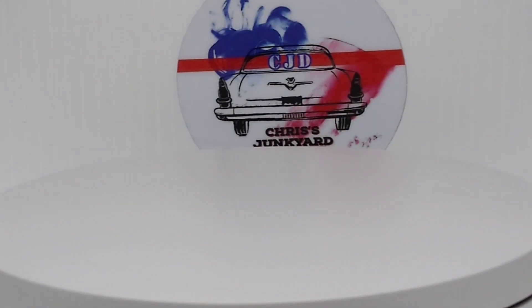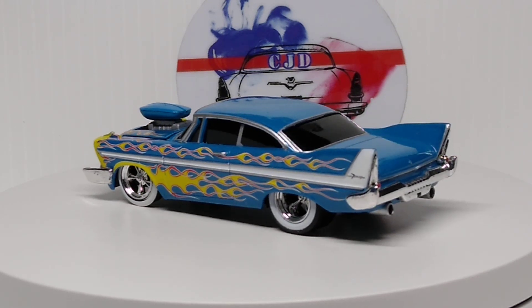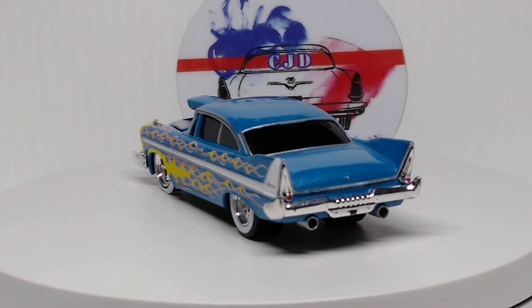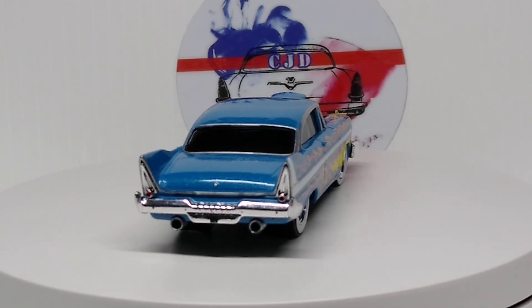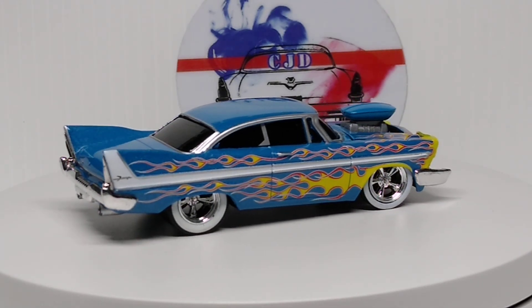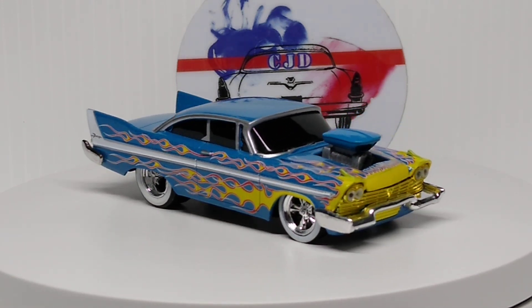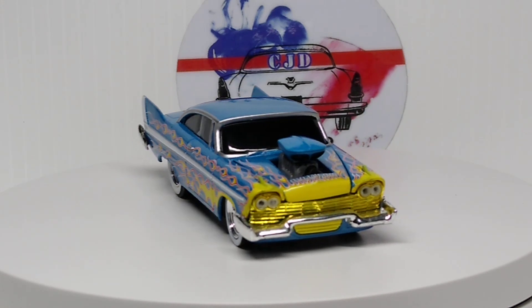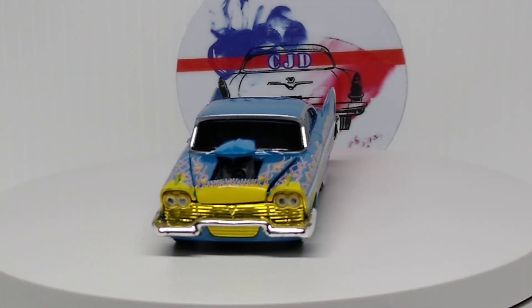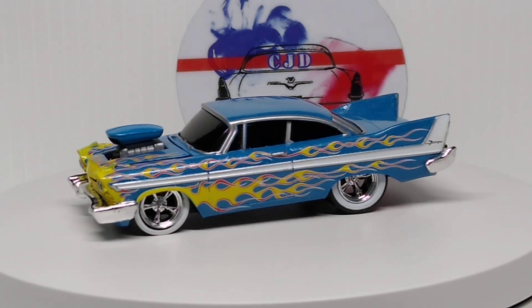Next up again from M2 Machines is the Ground Pounders 58 Plymouth Fury, which is pretty sweet. Love the color on this one — the flames all over, the white wall on the wheels looks awesome. I don't get too many of the Ground Pounders, I don't care for them too much, but something like this I'm gonna grab every time.